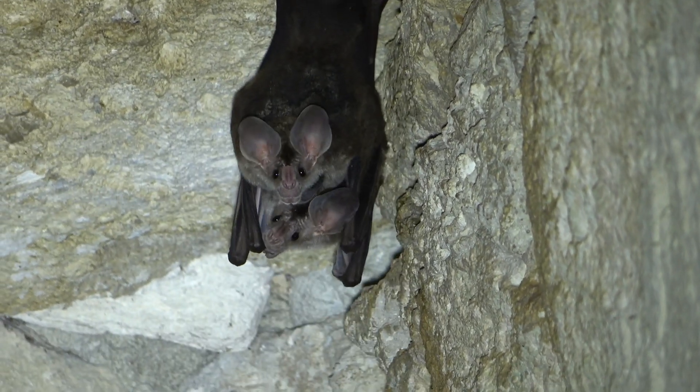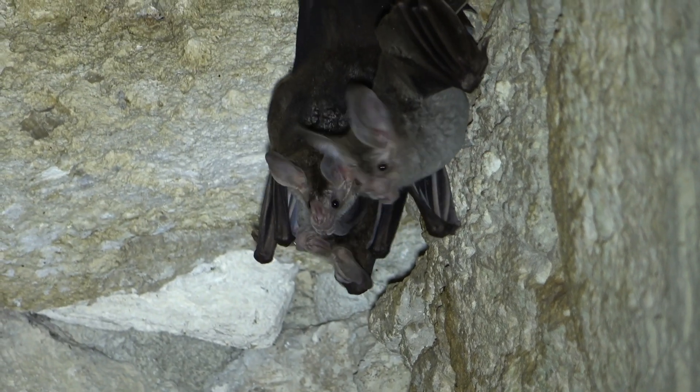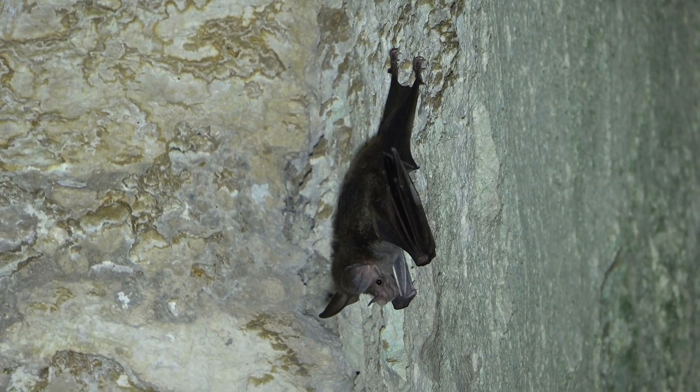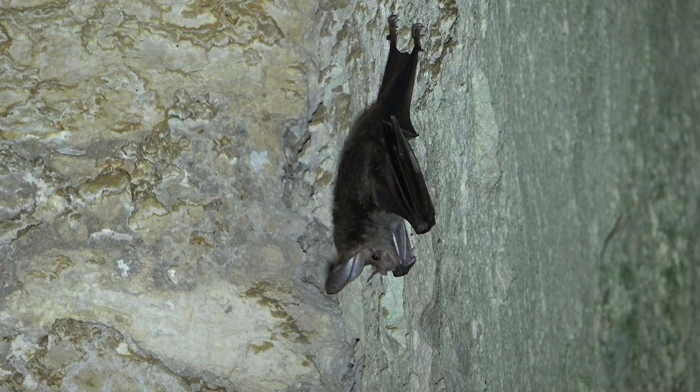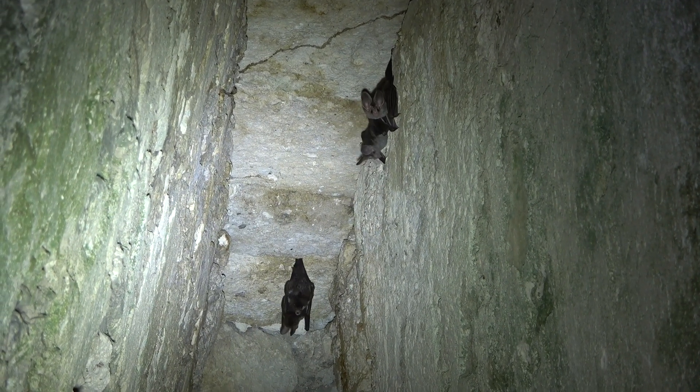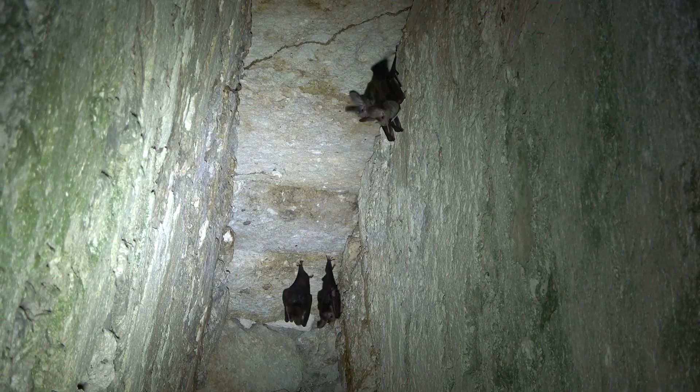Their modus operandi is the ambush, detecting their prey by sounds — thus those outrageous ears. They often hunt near the ground, and their large weight of nearly 100 grams enables them to eat large prey.